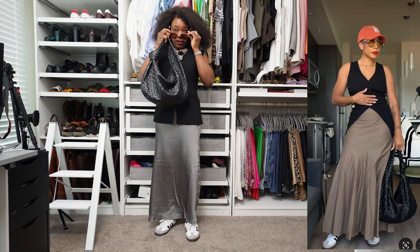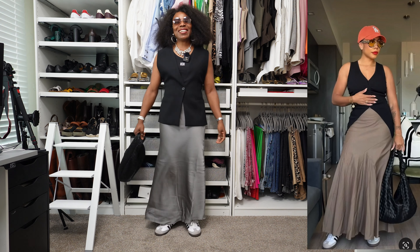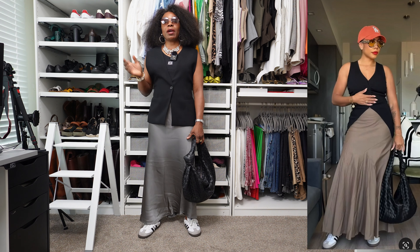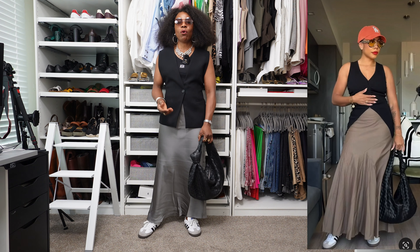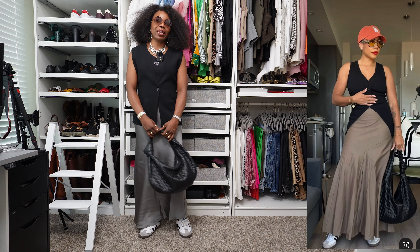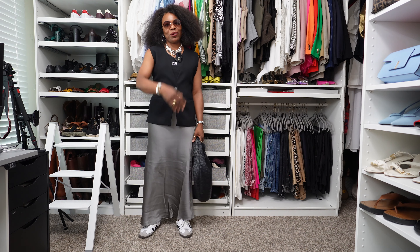This is the final look for this video. Let me know how I did and which of these looks is your favorite. I've been trying to find Pinterest looks that are outside of my comfort zone so I can wear my closet items in different ways. Don't forget to give me a like, and if you're not subscribed, don't forget to subscribe.